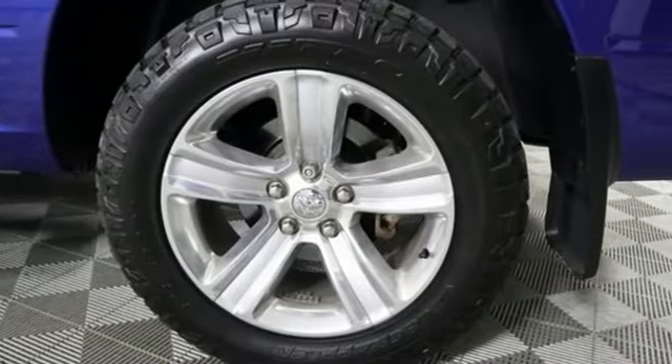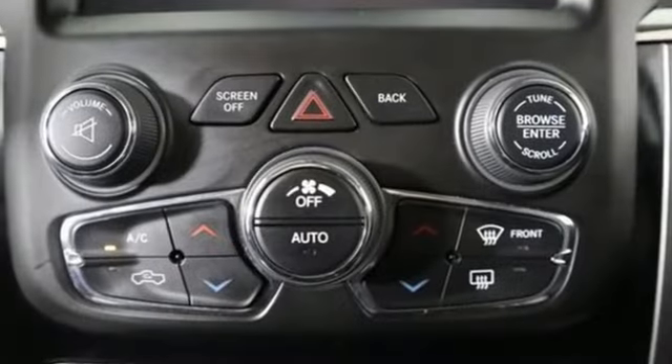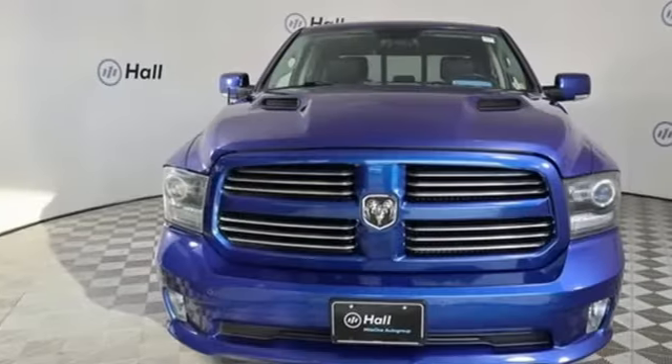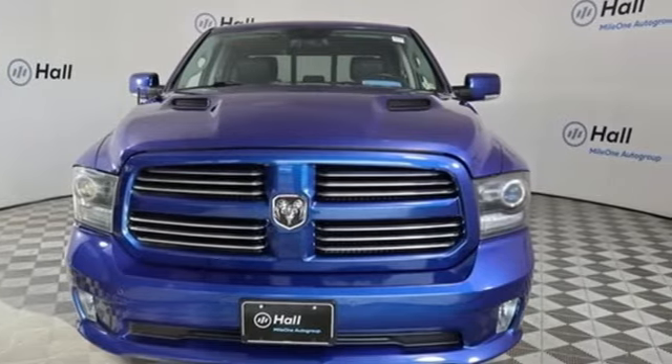Car and Driver hails pretty much everything about this new truck as very well executed. Engineered to get things done. Engineered to be a Ram. You'll never know until you try. Test drive it today.